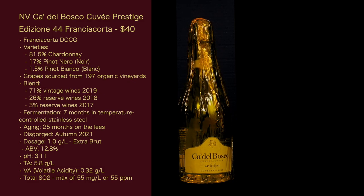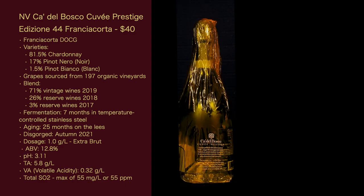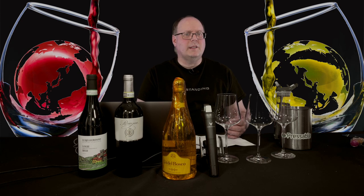They don't give us the RS — they just tell us Extra Brut. Regarding vintage versus reserve: this wine is effectively 71% from the 2019 vintage, with grapes held back from 2018 and 2017. Champagne does this for their non-vintage wines — they are required to hold back at least 20% of their harvest to be used in reserve. It serves as an insurance policy to combat poor vintages and maintain supply. It's not perfect, and we are going to see shortages soon due to lower yields the last few years in Champagne.